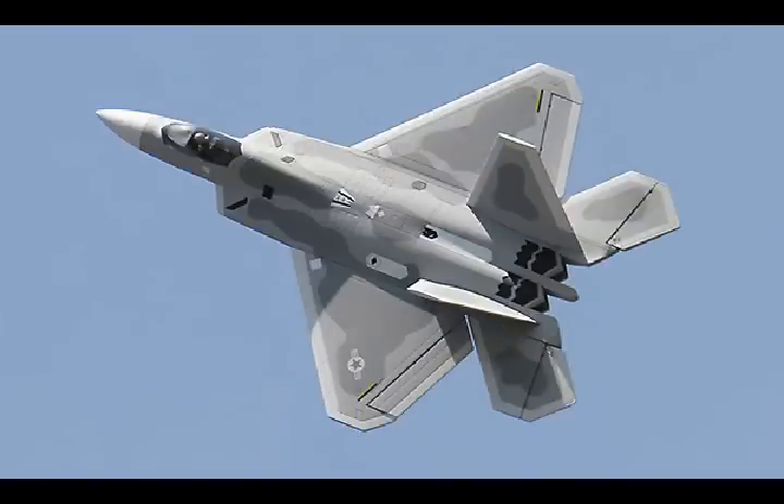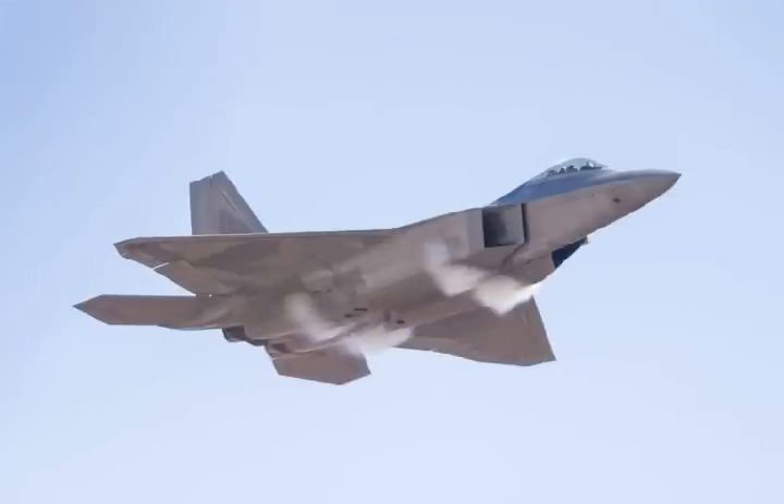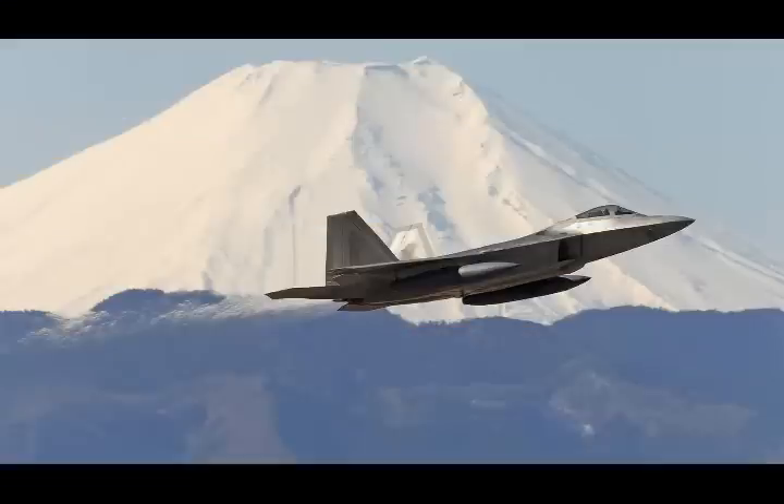The F-22 combines extreme stealth and sustained supersonic speed. It can cruise at just above Mach 1.8 without afterburners, with integrated avionics and extreme agility. The Raptor's Northrop Grumman APG-77V-1 active electronically scanned array radar and ALR-94 passive electronic support measures suite would spot an F-14 from many tens of nautical miles away before the Tomcat had any idea an F-22 was in the vicinity.